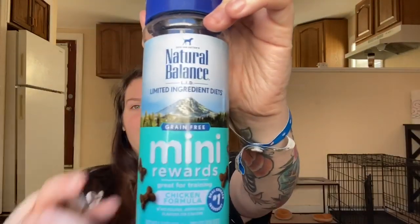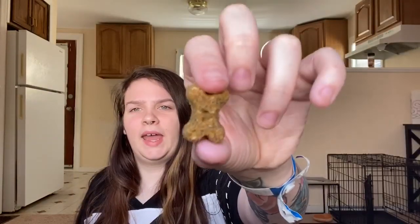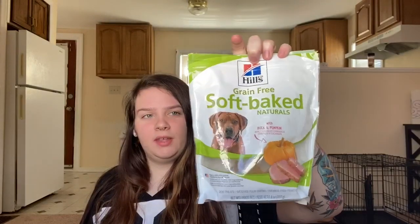These are grain free, and you really want to take that into consideration when buying treats — you want them to be grain free. These other ones are duck and pumpkin soft-baked grain-free naturals. For the puppy, I break them in half. They look tiny, but I still break them in half. I've been training him and he's learned so well with these. In one day he has mastered sit, stay, lay down, and pull. I'm really proud of that.